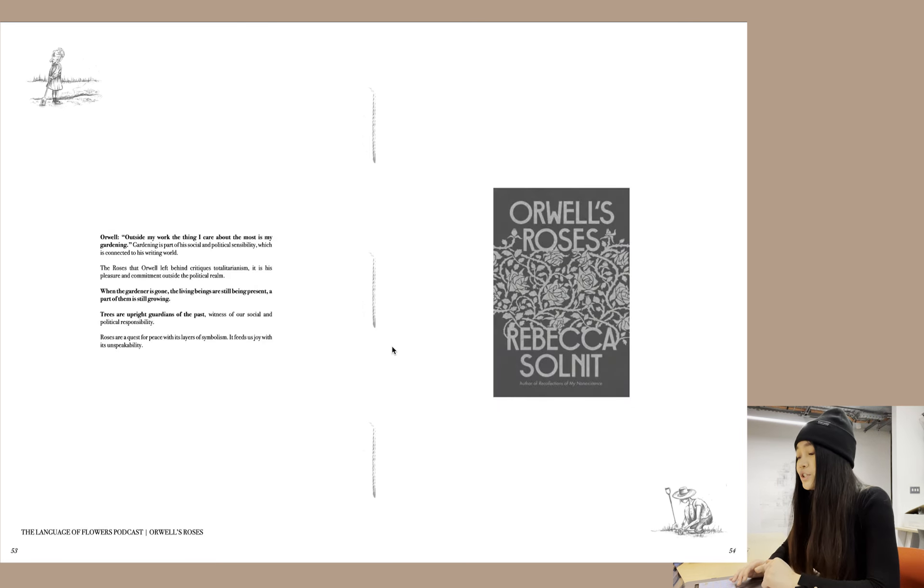I also looked at Orwell's Roses — the language of flowers. For Orwell, the thing he cares most about outside his work is gardening, because when the gardener is gone, the living beings are still present and a part of them is still growing.